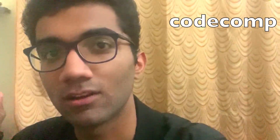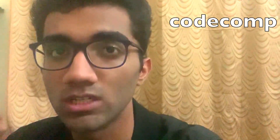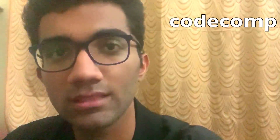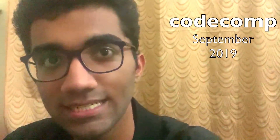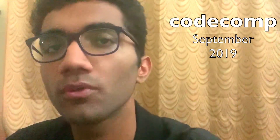Hey guys, welcome to this video. At Code Dam we are doing our first Code Comp competition — an online competition that evaluates your skills on real-world technologies. Starting off this month, September of 2019, we have the first competition where you have to create something interactive.